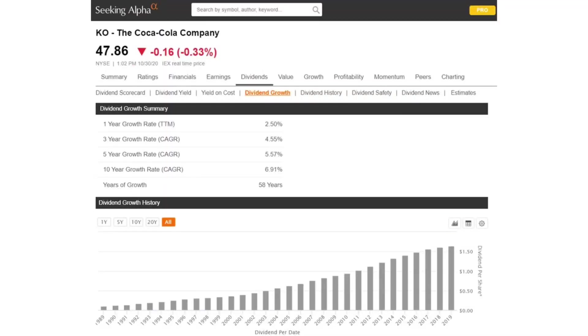Then after one of our series episodes, I had a viewer leave a comment where they were just questioning how much the dividend was growing year over year. At first I thought it made sense — all of these are kings and aristocrats, and to be that, they have to increase their dividend every single year. And I'd gotten these annual growth rates for the dividend increases from Seeking Alpha.